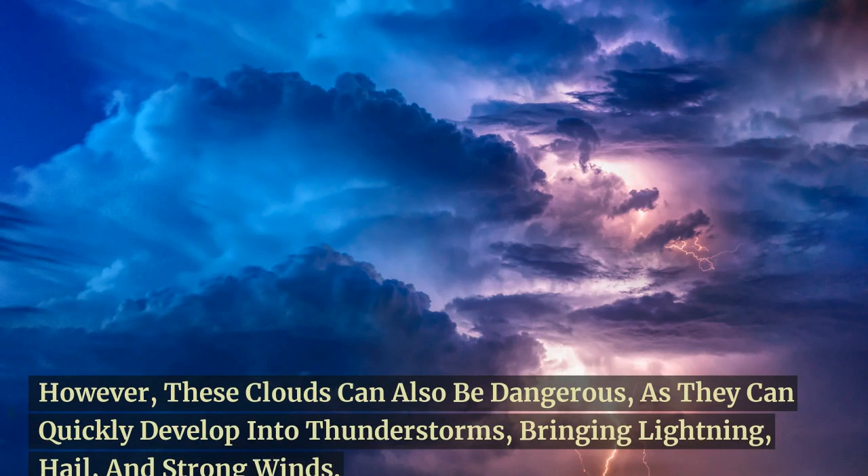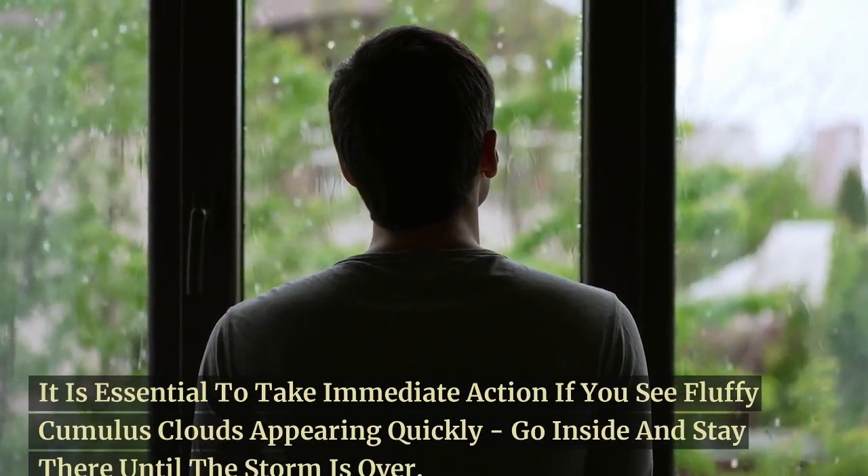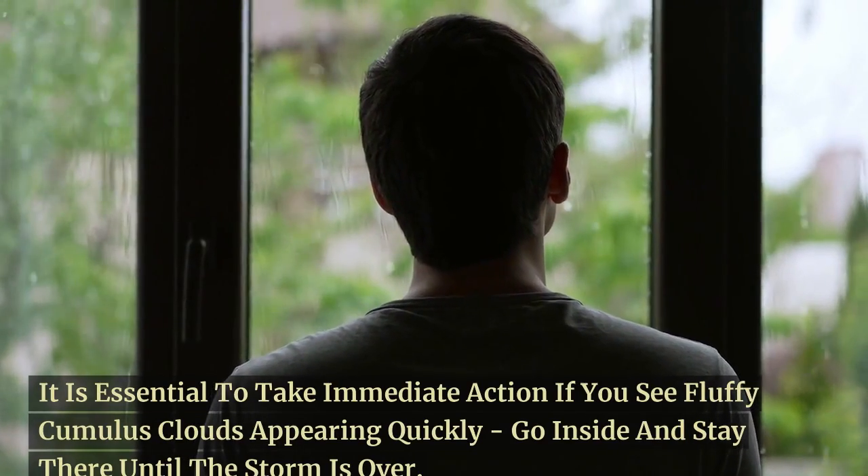They can bring lightning, hail, and strong winds. It is essential to take immediate action if you see fluffy cumulus clouds appearing quickly. Go inside and stay there until the storm is over.